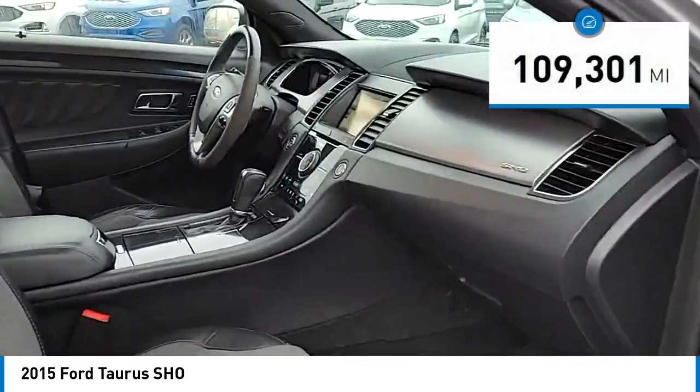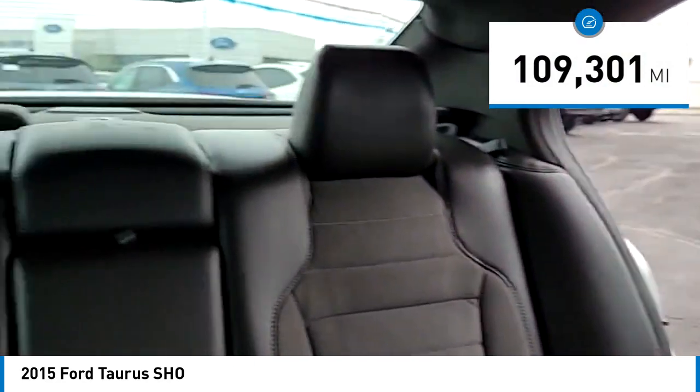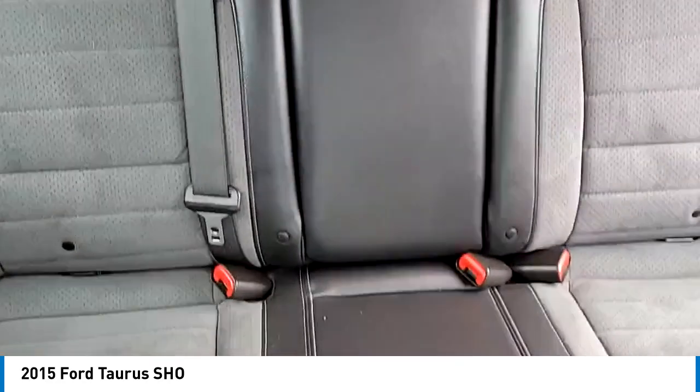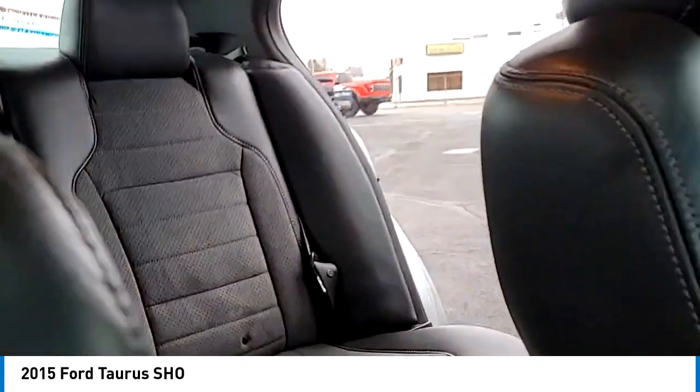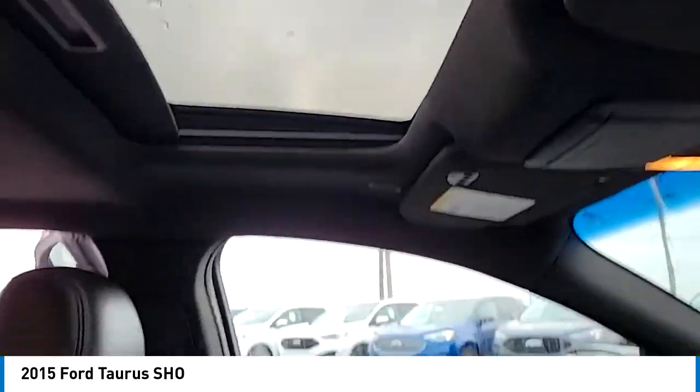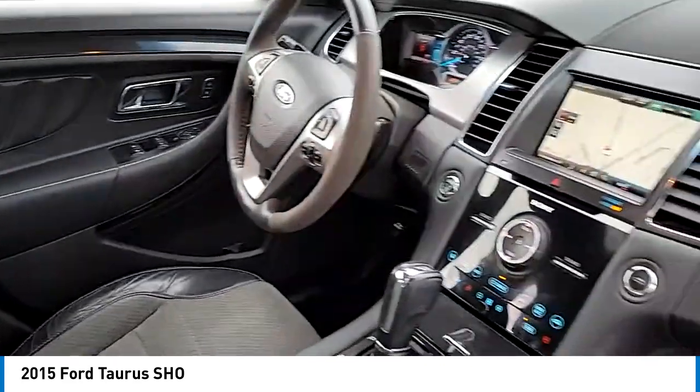This vehicle has less than 110,000 miles. Here are some of this vehicle's great options: electronic stability control, alloy wheels, rear spoiler, brake assist, traction control, remote keyless entry, speed control, four wheel disc brakes, and rear window defroster.